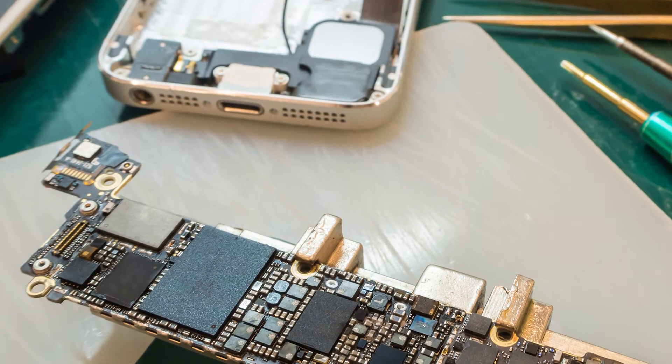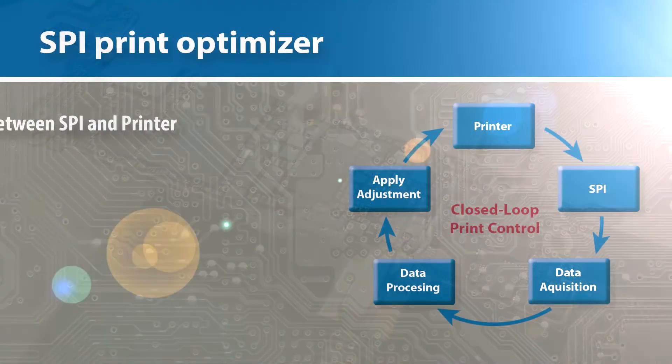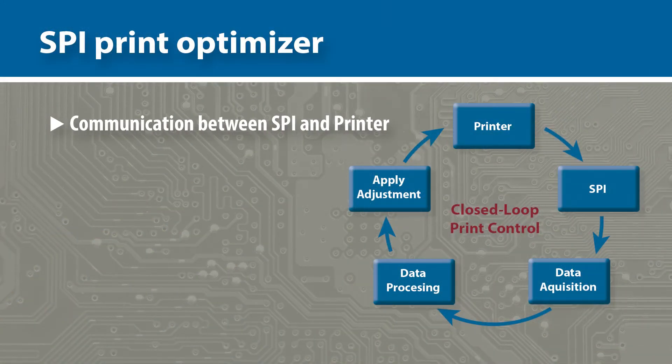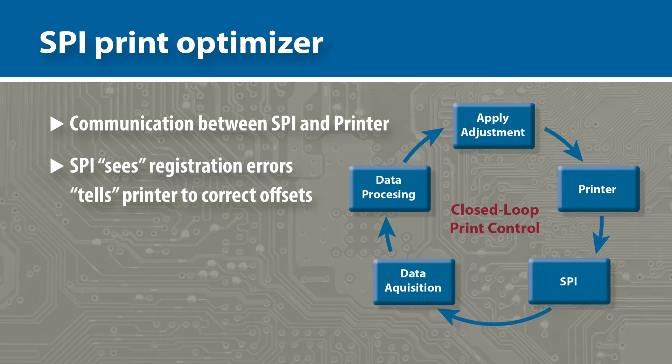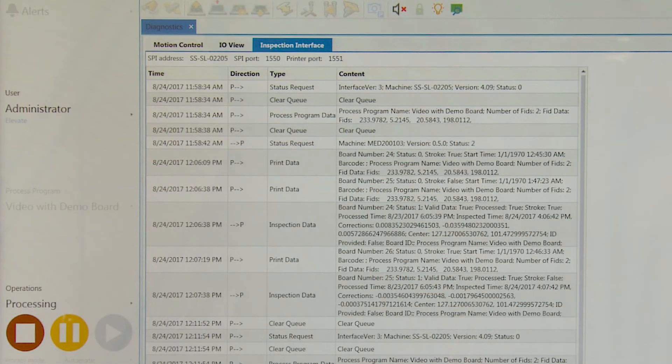The vast majority of all board defects are due to printer issues, but with the Edison and our SBI Print Optimizer, you can significantly improve your yield. The software communicates with the external solder-paste inspection system and tells the printer to correct any offsets that occur.